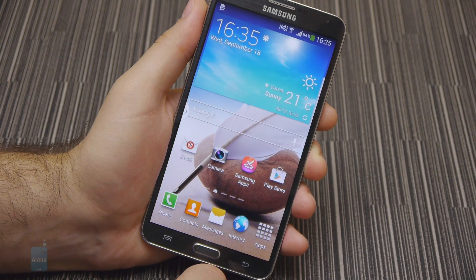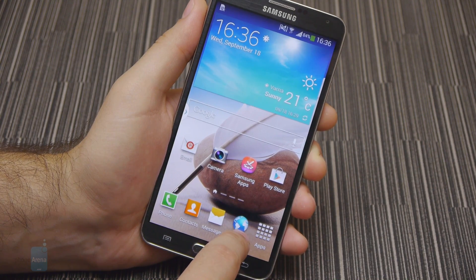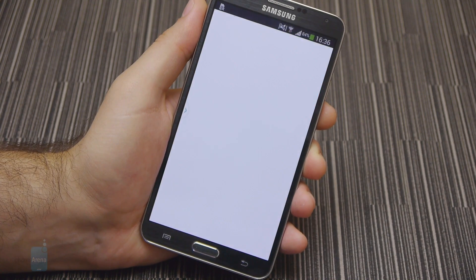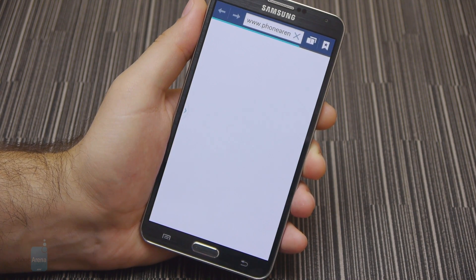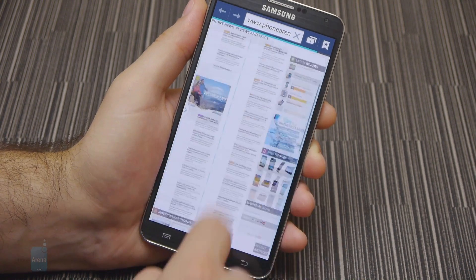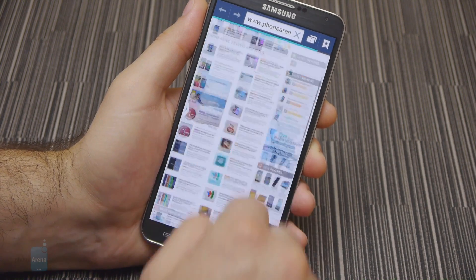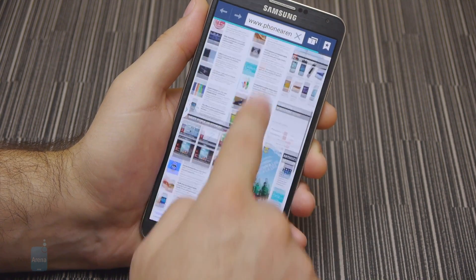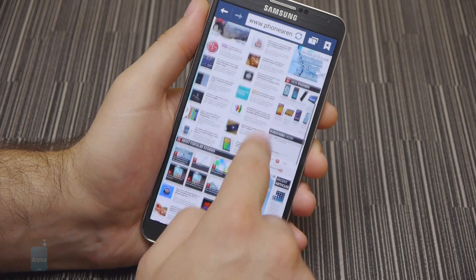The Samsung Galaxy Note 3 excels when it comes to browsing the internet. It is not only fast, but its stock web browser app reacts to navigation and input very well, without any lag. The webpage goes into full-screen mode on its own, spanning across the entire screen, which is a neat improvement. We also like the so-called reader mode, which clears all unnecessary content, leaving only the text and some images for easy reading of lengthy articles. Whole web pages can be read without having to zoom in, as the screen is detailed enough to display even the smallest of text.